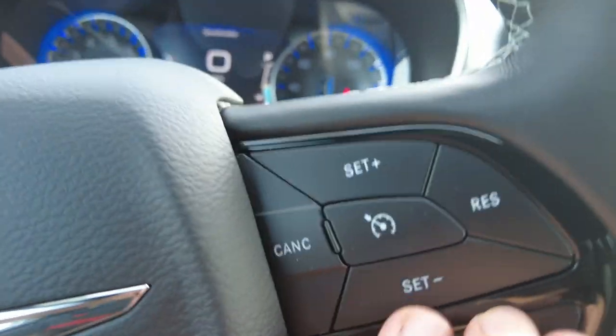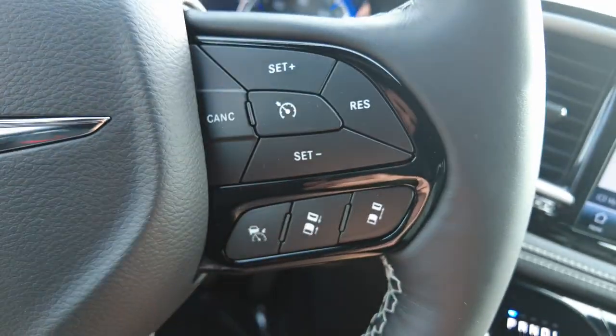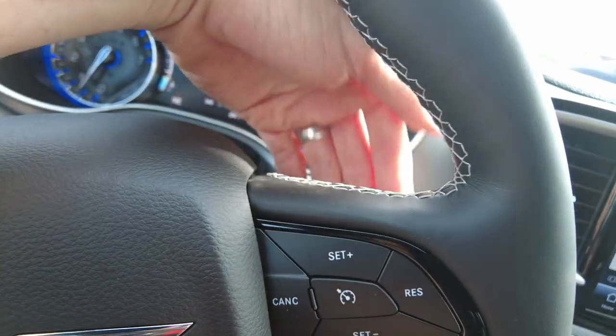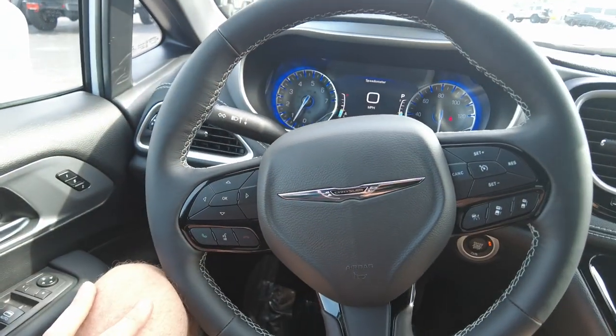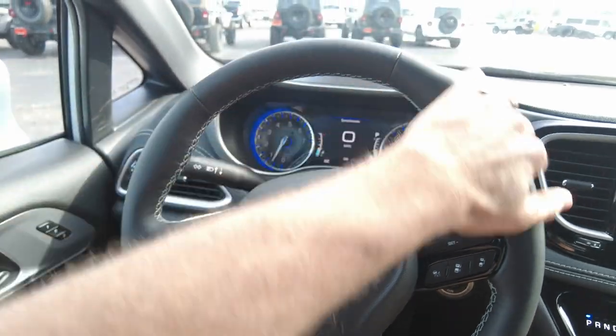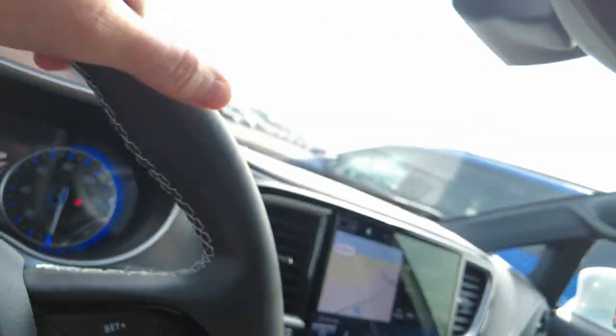Over here you have your normal cruise control, and just below that is the adaptive cruise control that I mentioned earlier — the one that adjusts itself. Back here is volume for your radio and back here is tuning, so you can do a lot right from your fingertips. The steering wheel is leather-wrapped with the same stitching as the seats.